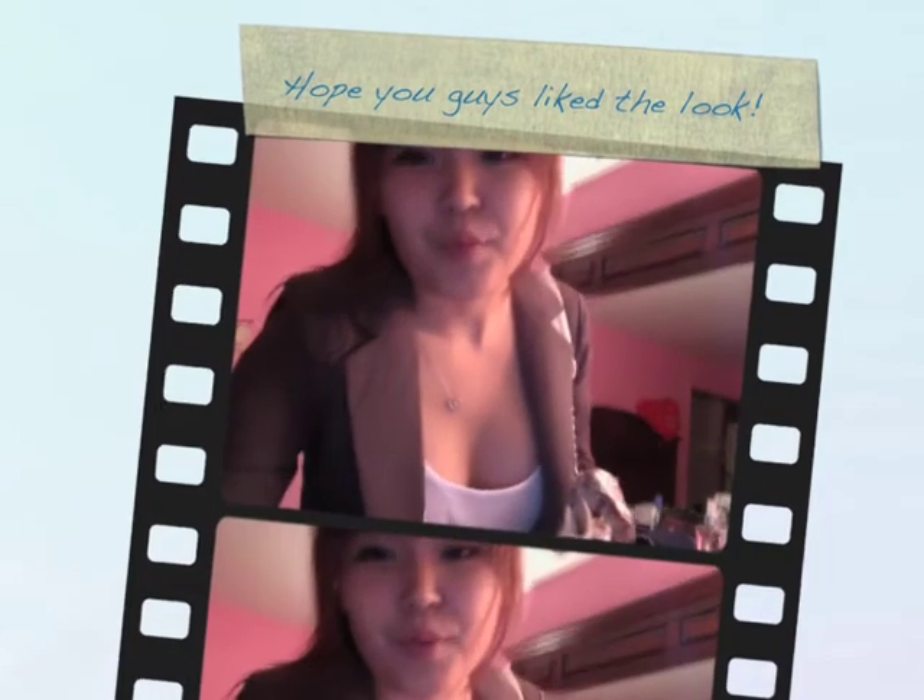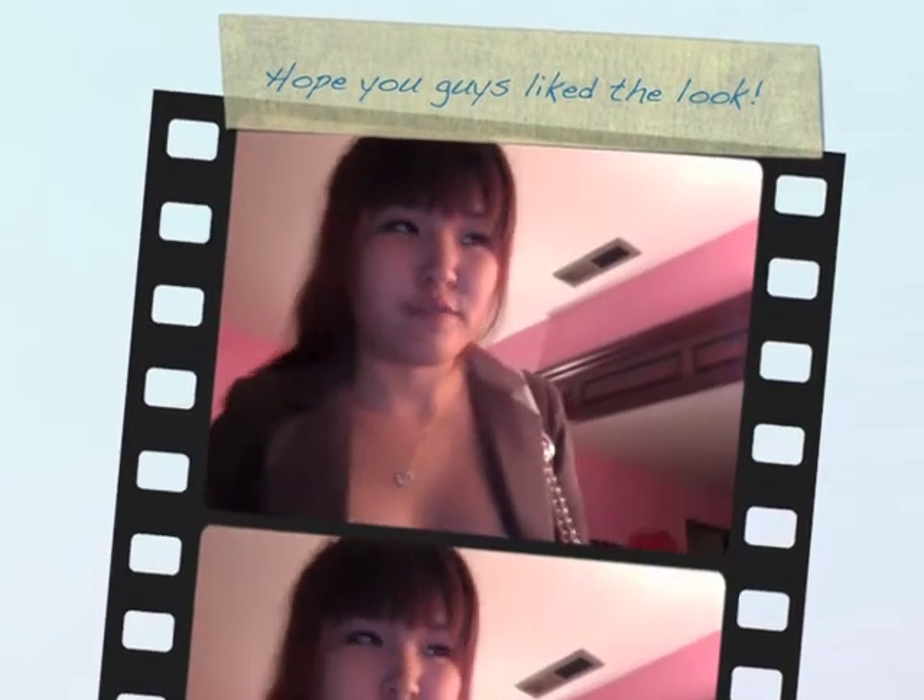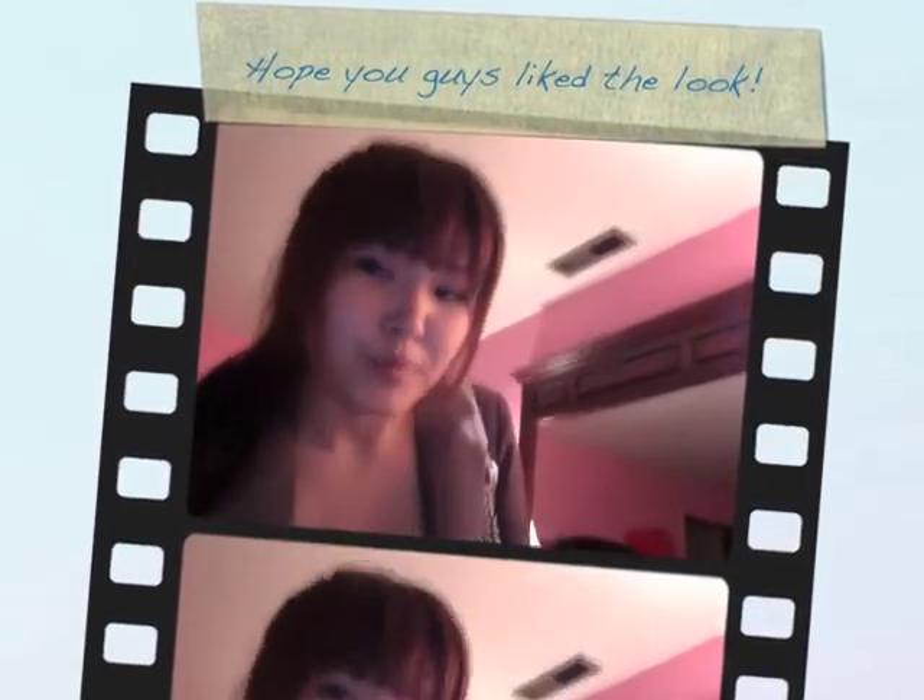Anyways, thanks for watching! I will be making more outfit of the day videos soon, recording my outfits for school. I only have school two days a week, so I'll post maybe twice a week, or whenever I'm dressed up for other occasions. But for now, this is my first day of school outfit — I hope you guys enjoy. Bye!